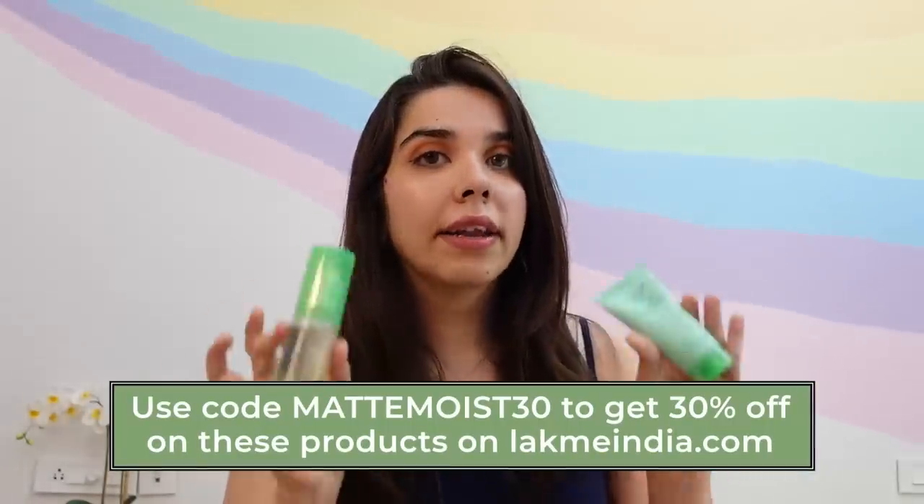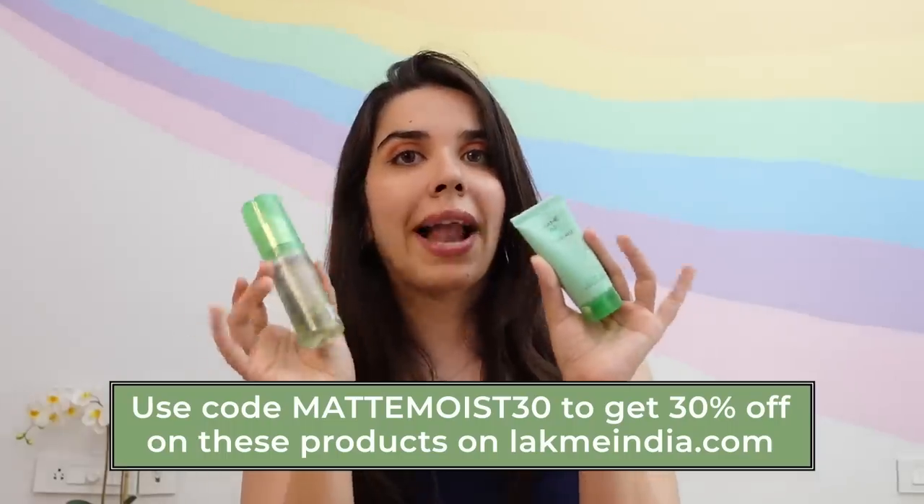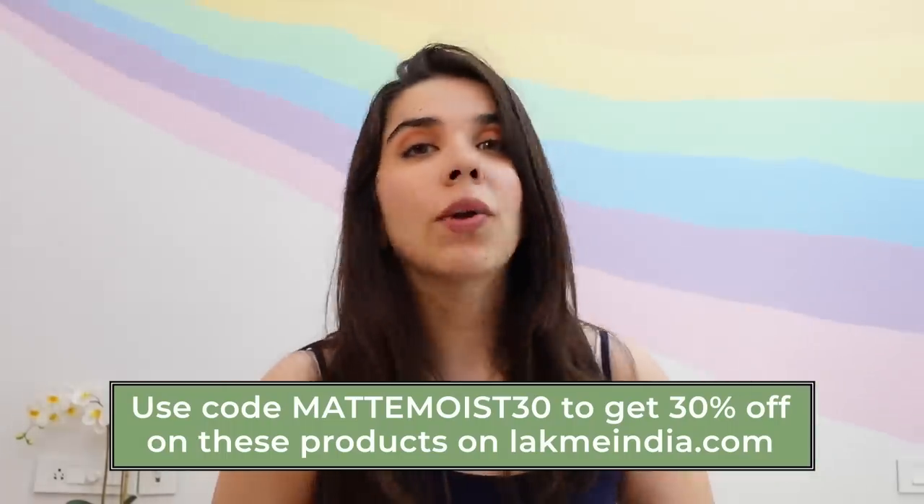As of now, I think these products are on 30% off on LakmeIndia.com — you can go and check it out. A big shout-out to Lakme for sending these and also partnering up for this video. Moving on to the rest of the video, I turned on the AC to high — normally I don't, but today it was very hot. Let me go put something on so I can show you the products properly. Give me two seconds, I'll be back.